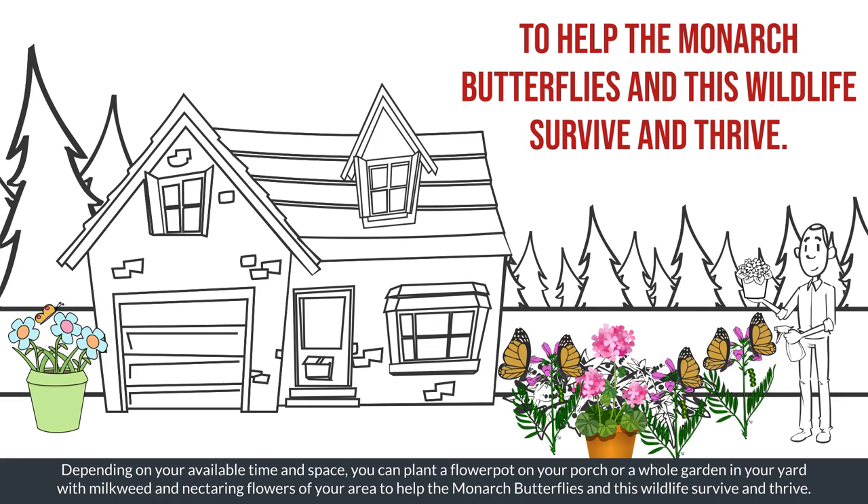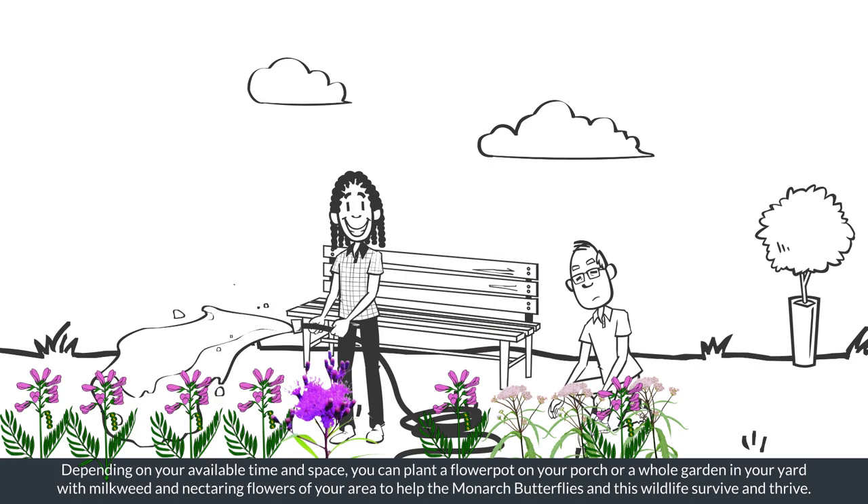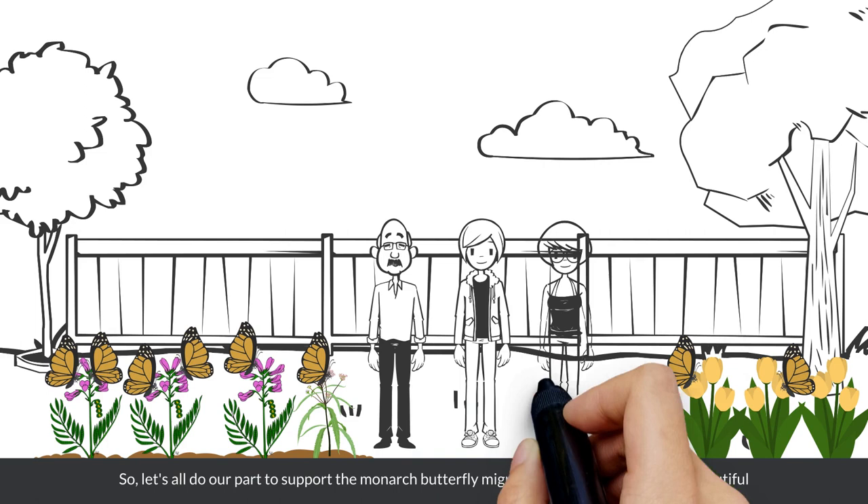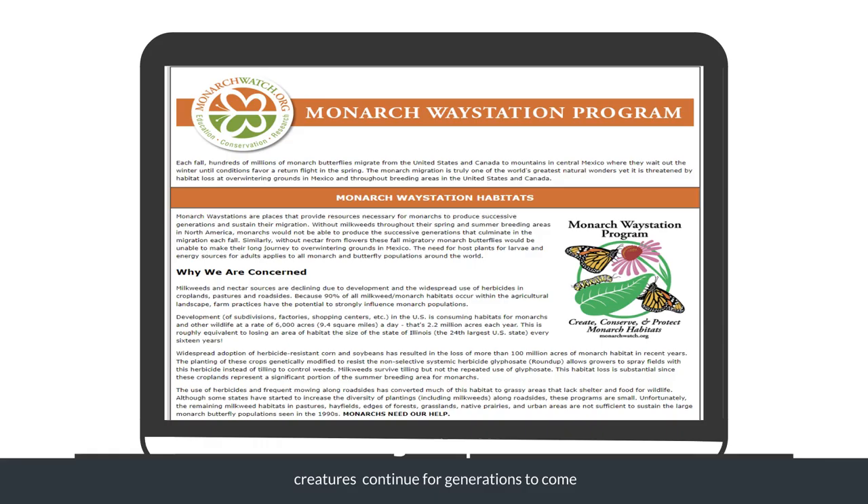By planting nectaring flowers and milkweed, you are not only helping the monarch butterfly migration, but also supporting other butterflies and important pollinators, such as bees and hummingbirds. So let's all do our part to support the monarch butterfly migration and ensure that these beautiful creatures continue for generations to come. Together, we can make a difference and help the monarch butterflies thrive.